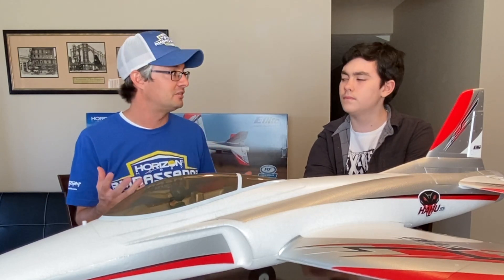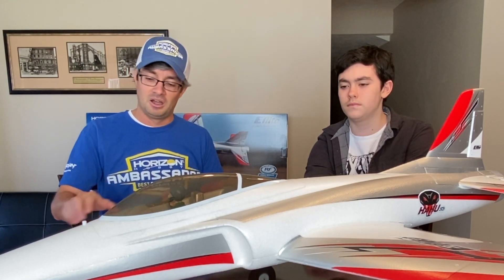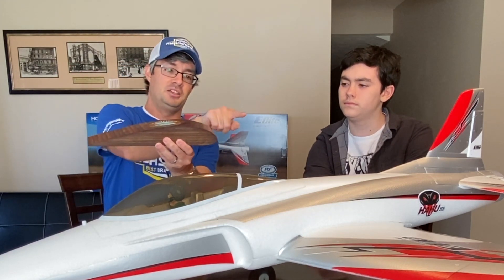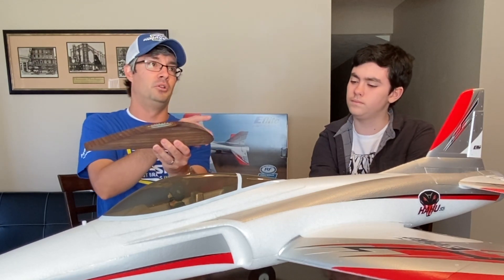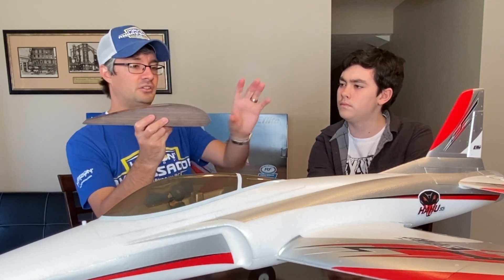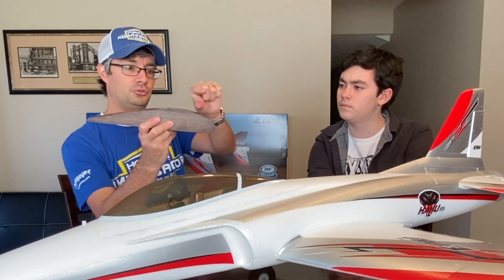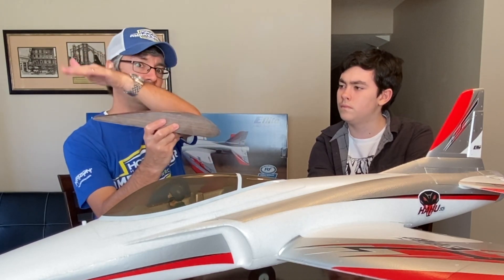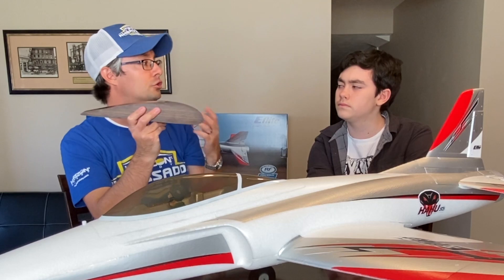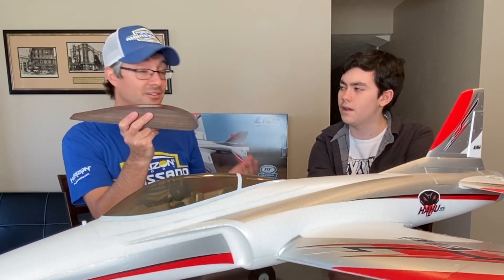I want to talk about why airplanes fly, because I think it's important that people know. That really boils down to a guide by the name of Bernoulli and his principle. Bernoulli discovered that if you take this shape — with a curve on top and a curve on bottom — and pass a liquid, in this case air (air behaves like a liquid), through the thin compressed area, we call that a venturi. A venturi is very popular, like in a carburetor for a car.